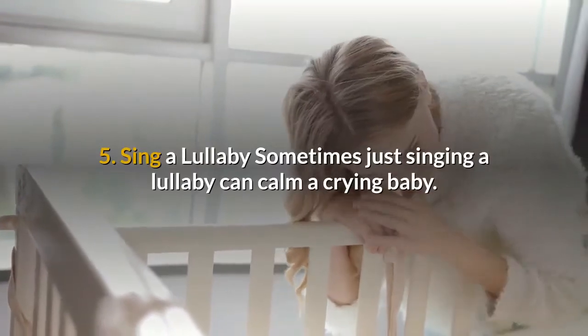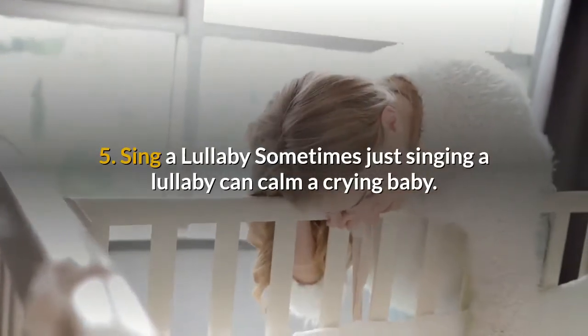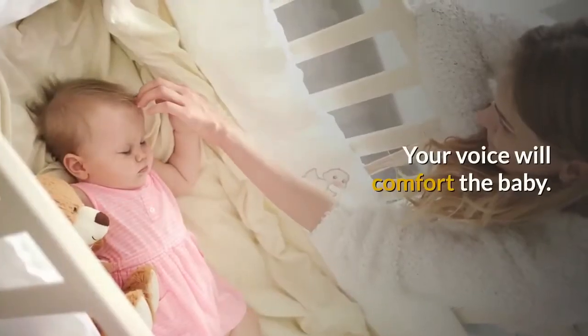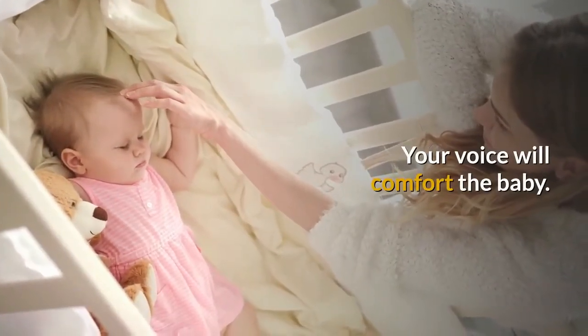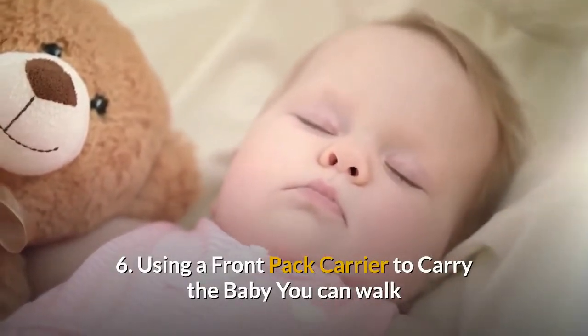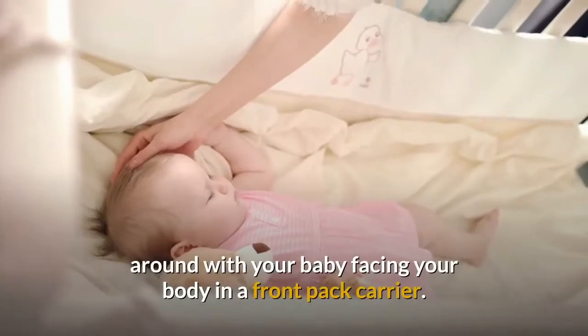Number five: sing a lullaby. Sometimes just singing a lullaby can calm a crying baby. Your voice will comfort the baby.